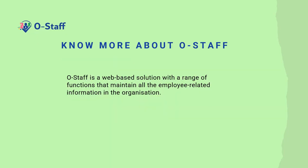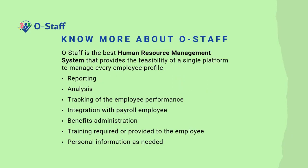OSTARF is a web-based solution with a range of functions that maintain all the employee-related information in the organization. It is the best human resource management system that provides the feasibility of a single platform to manage every employee profile, including reporting, analysis, tracking of employee performance, integration with payroll, employee benefits administration, training required or provided to employees, and personal information as needed.